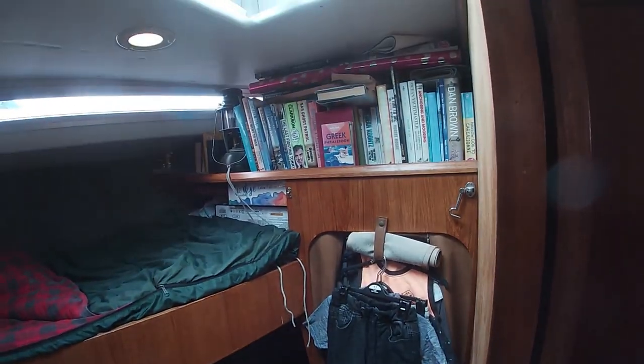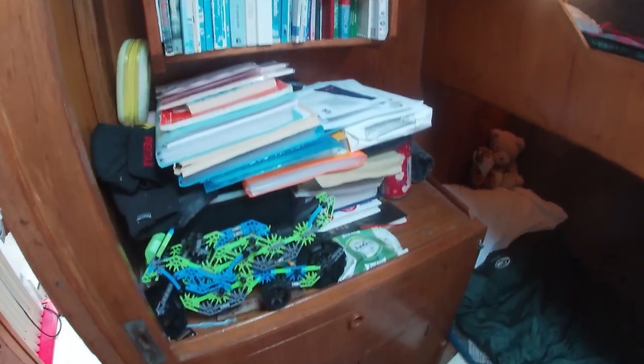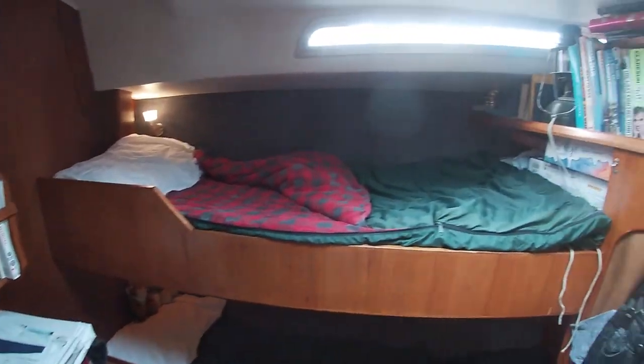This is where the kids sleep when they come. Wardrobe. Books to read. And the hatch up there.